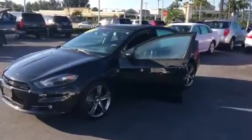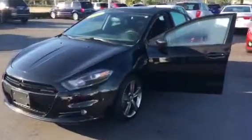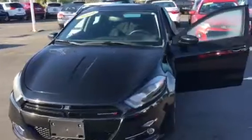Hi, this is Al Girardi at Carl's Buick GMC. Here's the 2013 Dodge Dart you inquired about. Super, super nice clean car.